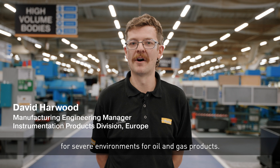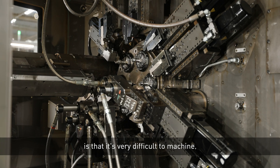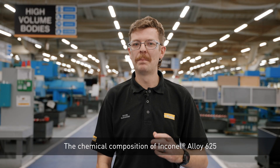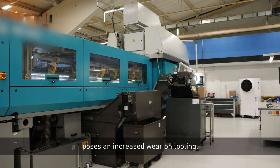Inconel Alloy 625 is the go-to solution for severe environments for oil and gas products. The material is very corrosion resistant, but what many don't know is that it's very difficult to machine. The chemical composition of Inconel Alloy 625 poses an increased wear on tooling.